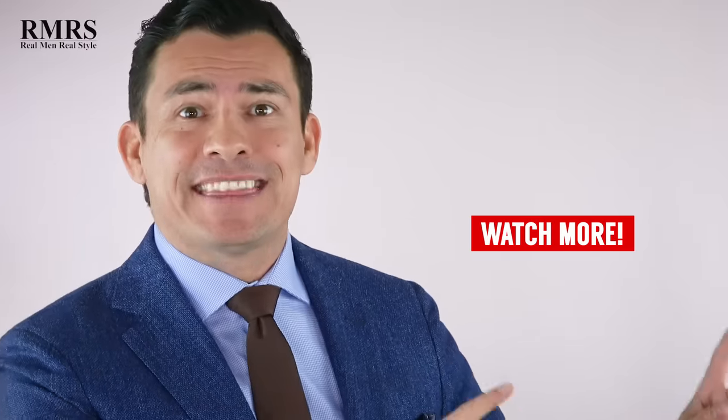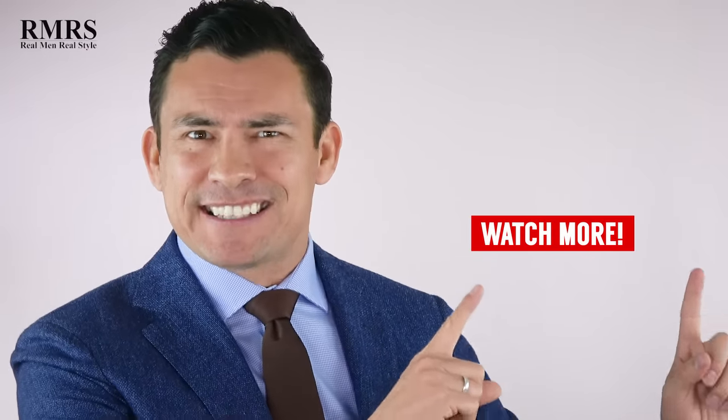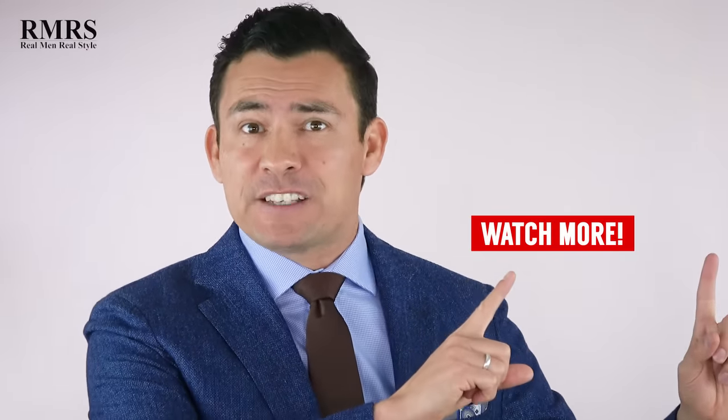What video to watch next? How about the easiest necktie knot in the world to tie — at least I think it is. Go check it out in this video right here.